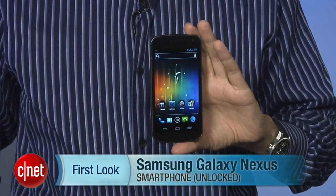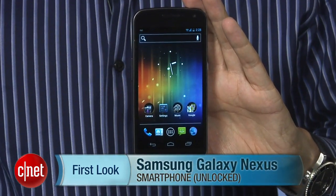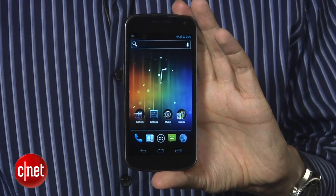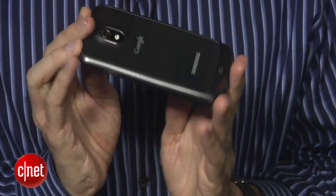I'm Kent German, section editor here at CNET.com. Today we're going to take a first look at the Samsung Galaxy Nexus. If you're an Android fan, and even if you're not, you probably know about this phone. This is an unlocked GSM version — we're using it on T-Mobile. This is the first phone to offer Ice Cream Sandwich, which is Google's newest operating system.